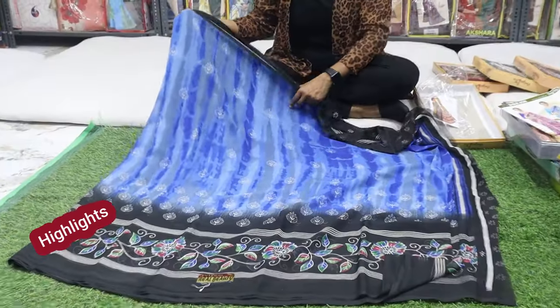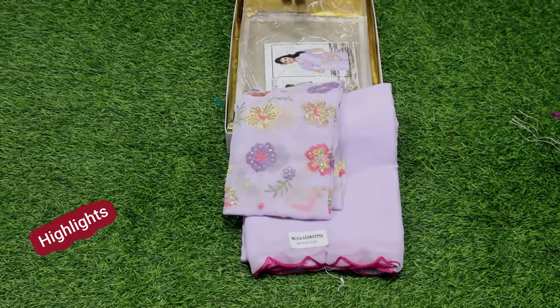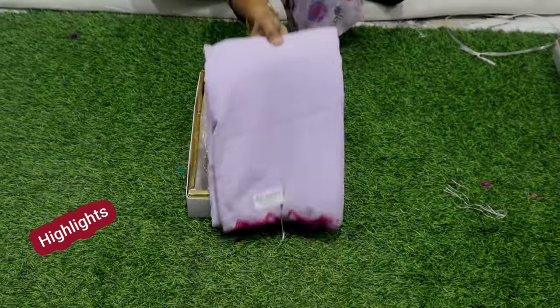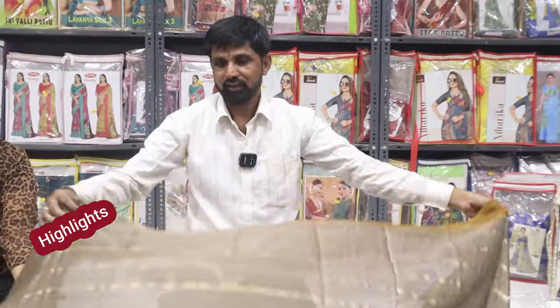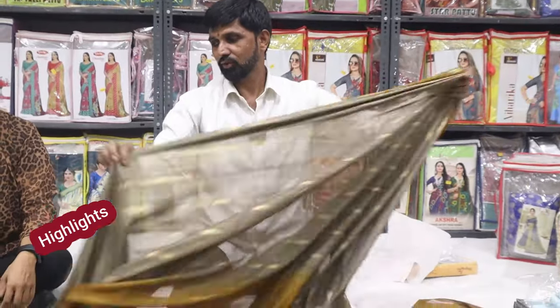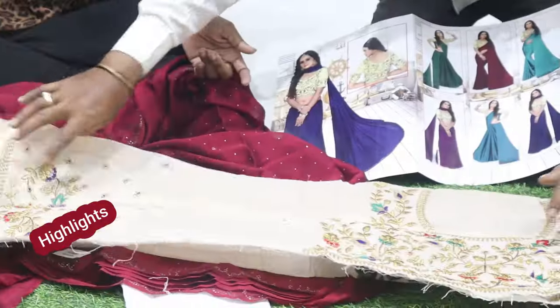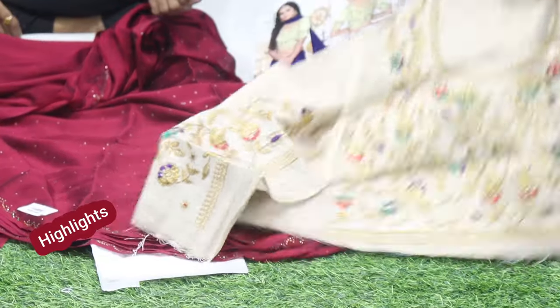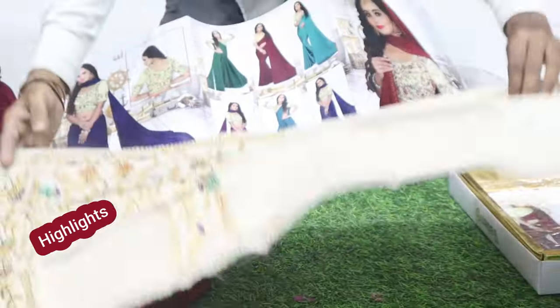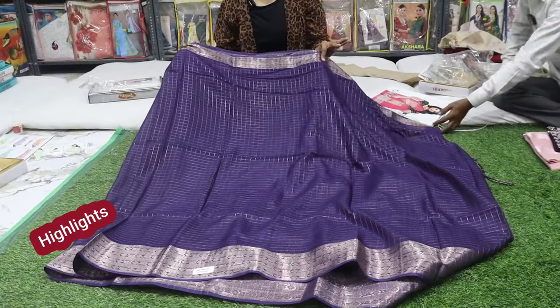This is a Shibori type of print. We are looking at the Chiffon Georgette. There is a lot of design online and a lot of demand. This is a print blouse with a rainbow zeri type. Backside, hands, elbow work, and also the front. Two sides have a heavy border, and the saree has a heavy border. It is also a fancy saree.